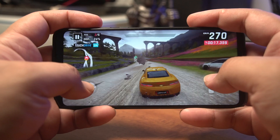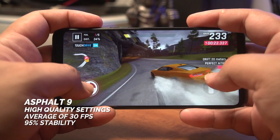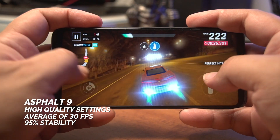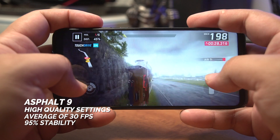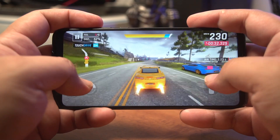As expected, the P30 Lite handled this racing game without any issue at the highest settings. We got an average of 30 frames per second at 95% stability. This game is pretty much child's play for most mid-range devices, so let's move on to a MOBA that everyone seems to be playing — Mobile Legends.